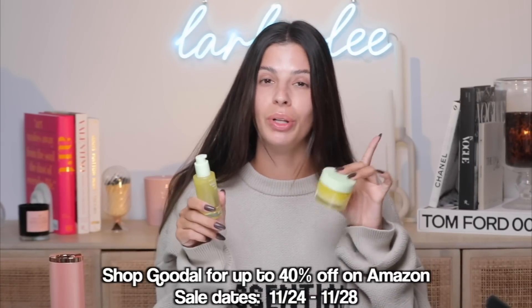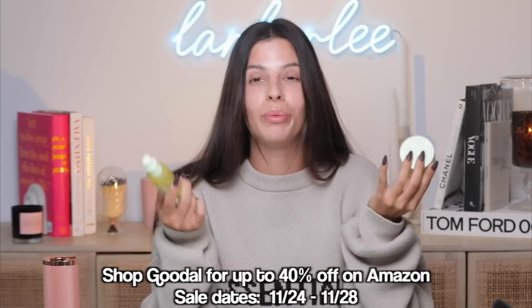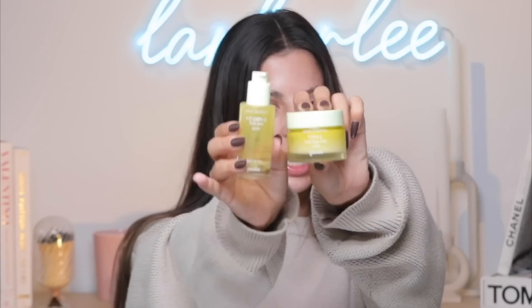Goodal products have gone so viral on TikTok and Instagram — they have over 2,000 reviews. They're having a sale right now. I'll have these products linked down below and you guys can get 40% off. They're actually affordable skincare products, which is rare these days. These two products are a little powerhouse together — the serum is a great everyday brightening serum and the cream is a great moisturizer that leaves a gorgeous dewy finish.